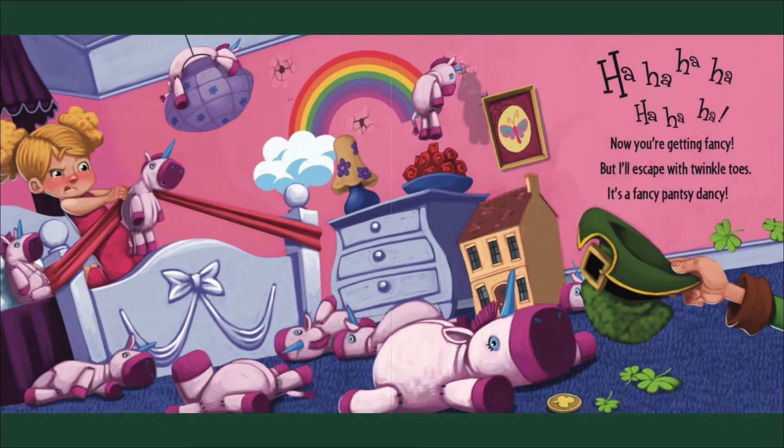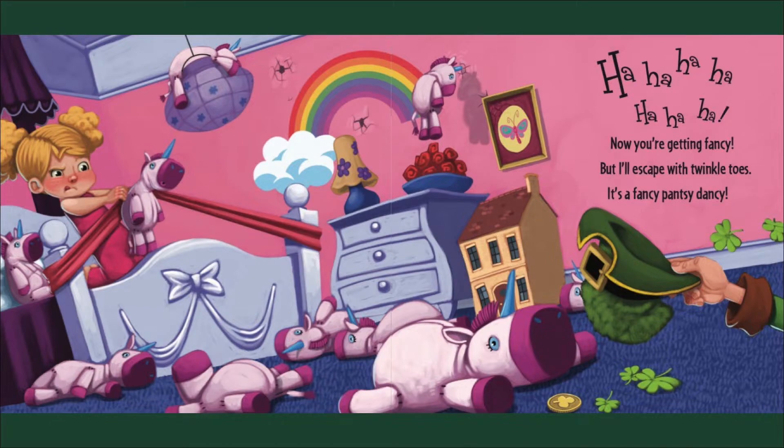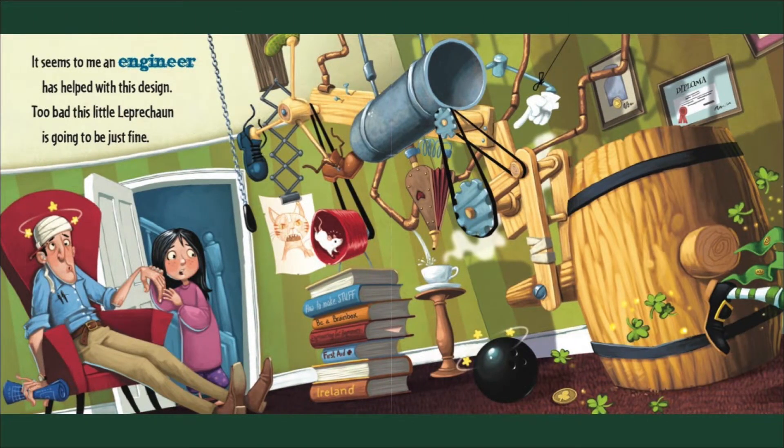Now you're getting fancy, but I'll escape with twinkle toes — it's a fancy fancy dancey! It seems to me an engineer has helped with this design. Too bad this little leprechaun is going to be just fine.